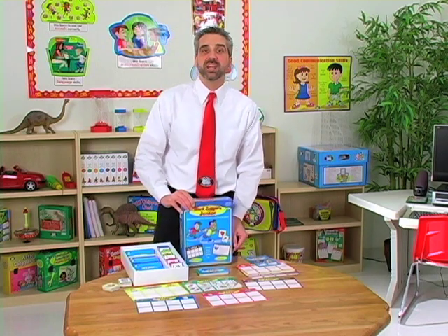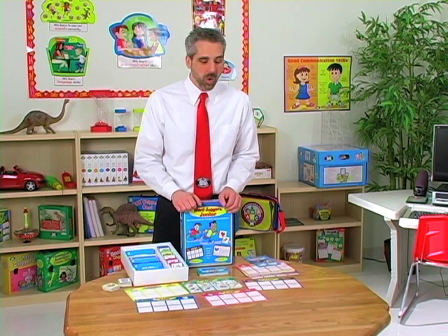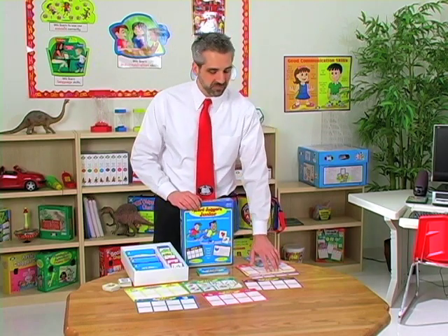Word Joggers Jr. was designed for children in preschool up to the third grade, and it teaches them to use and find the right words. Word Joggers Jr. is going to include 15 game boards, 200 prompt cards, as well as 200 illustrated picture cards.